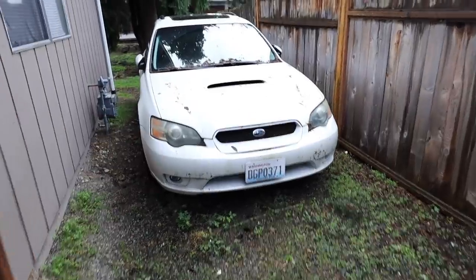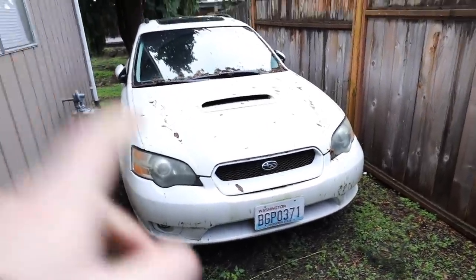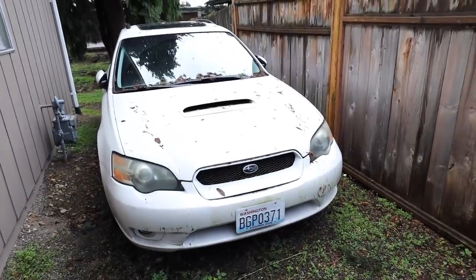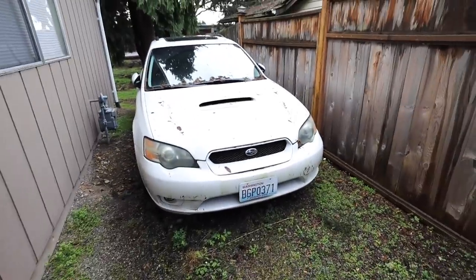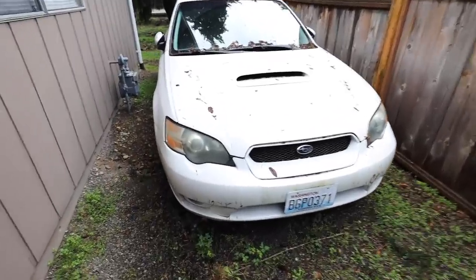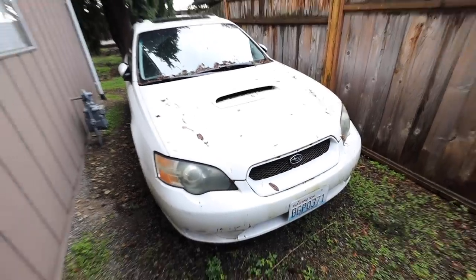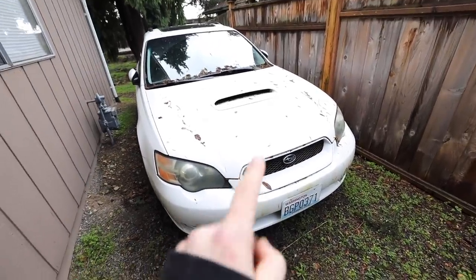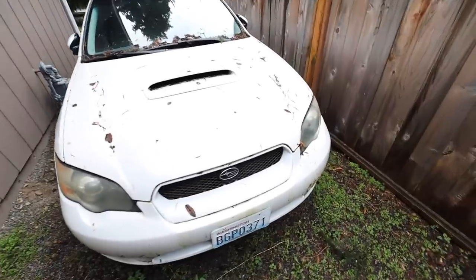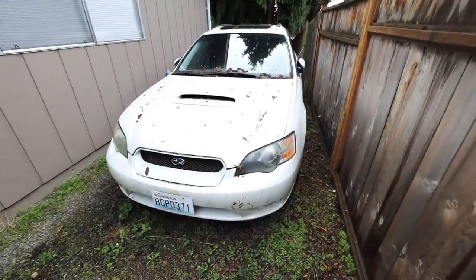We're going to find out today because I'm going to borrow two coil packs from a car on the channel you guys have never seen before. This is who we call Mittens — a 2005 Legacy GT with a blown-up engine. Mittens has been blown up for a couple of months. Matt and I are working on a solution for this car, but it uses the exact same coil packs as the 2005 STI, so I can temporarily rob two of them to get this data log done and confirm whether the coil pack was causing the ticking.